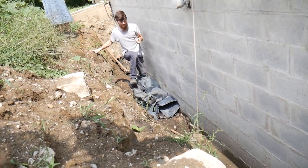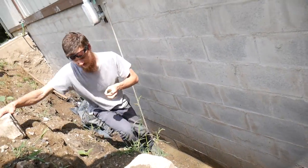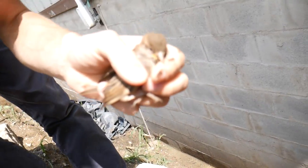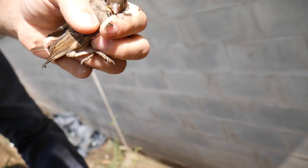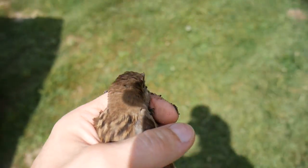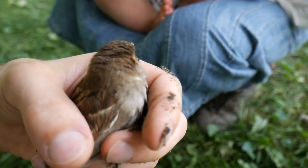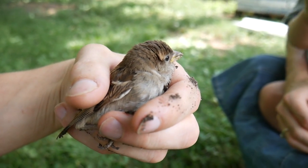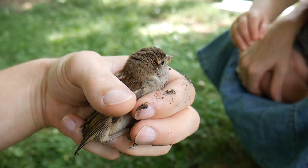We caught it. It's biting me. It's okay, little bird — let's check you out. Let's see what we have to work with here. I'll name it Fluffy. Maverick, that's a little bird.